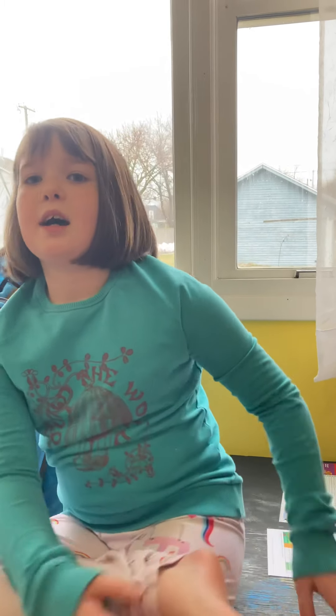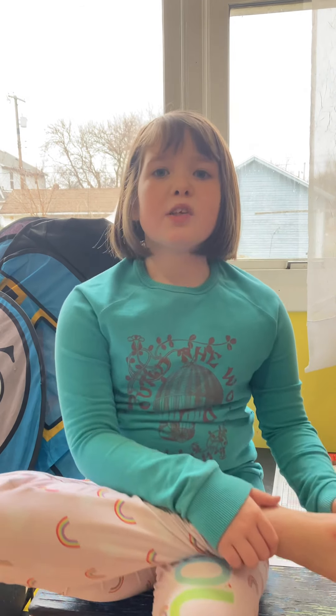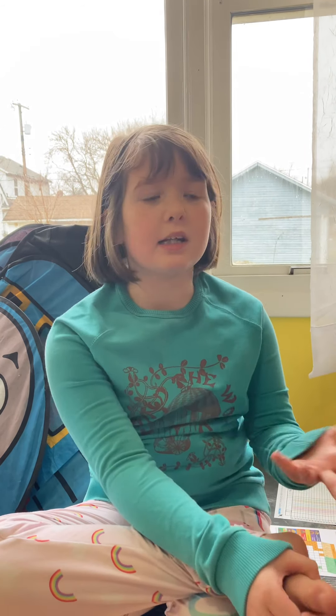Hey guys! Today, like always, we're going to be talking about Girl Scout cookies. First things first, my favorite Girl Scout cookie is the Mint. Anyways, I'm going to tell you more about Girl Scout cookies, and you'll get to know me even better throughout these videos that we'll be posting.